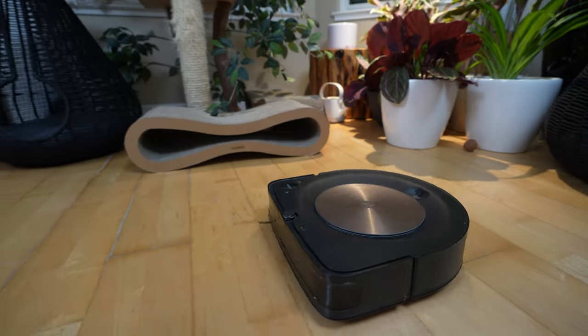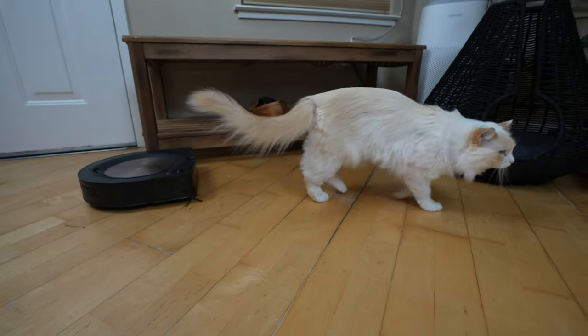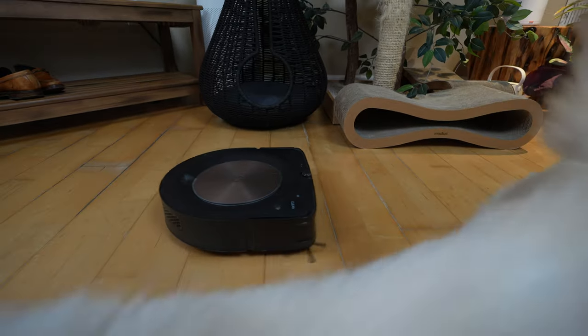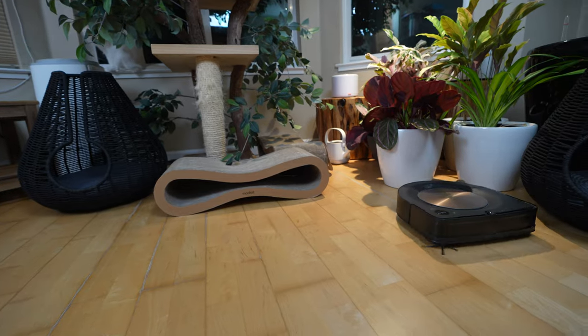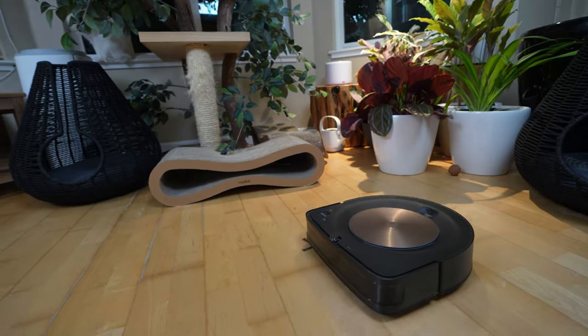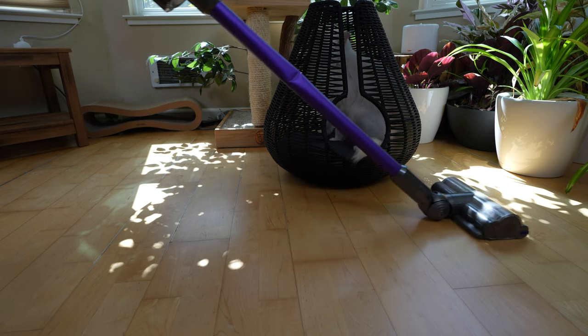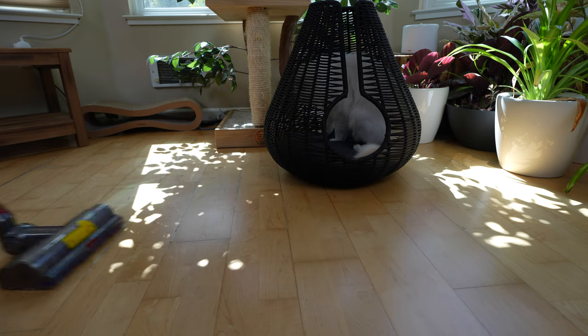One thing that has made cleaning easier for me is a robot vacuum — it has been a game changer. I set the robot vacuum to clean once per day and as a result, my floors in my apartment are spotless. It's also good at keeping the floors clean of cat hair. I used to spend about 30 minutes every day vacuuming my living space, but now I get that time back.